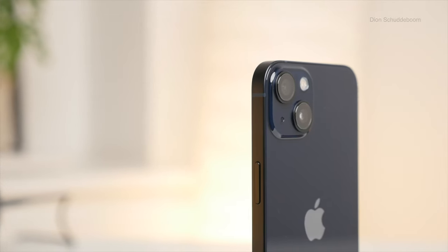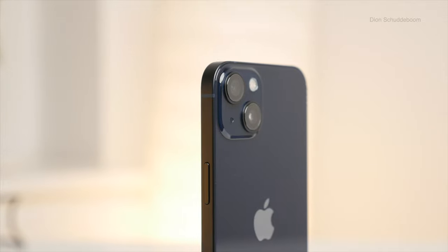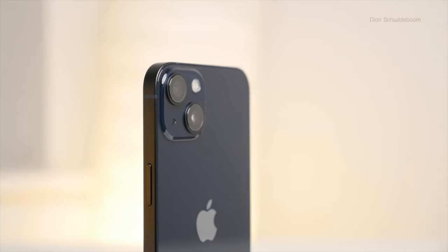Let's take a closer look at the design of the iPhone 13. As you can see, we have this very sharp and angular design that we've also come to see in the previous generation iPhone 12.